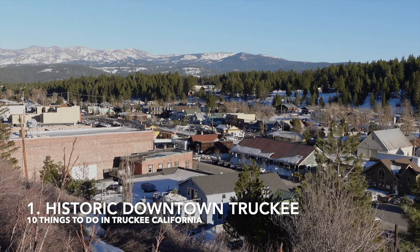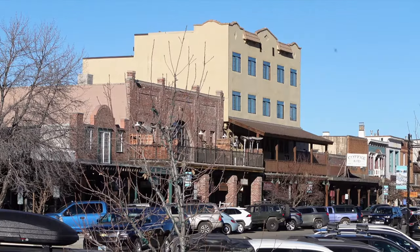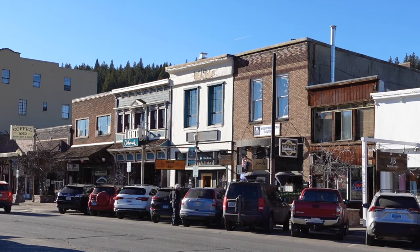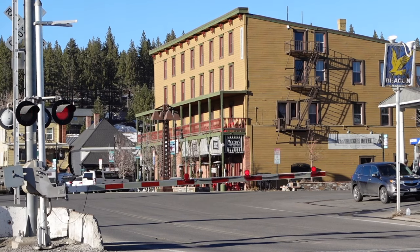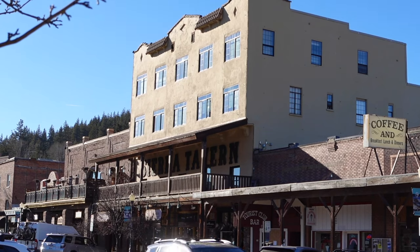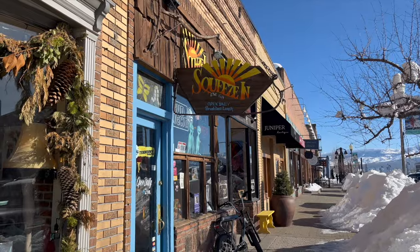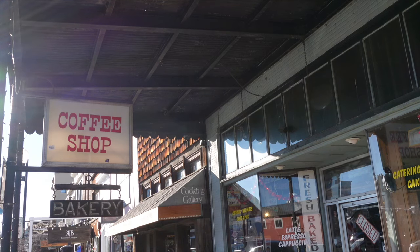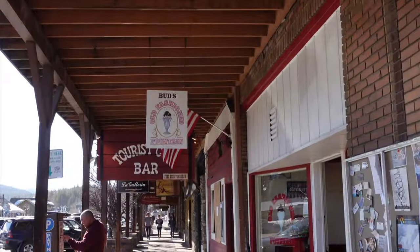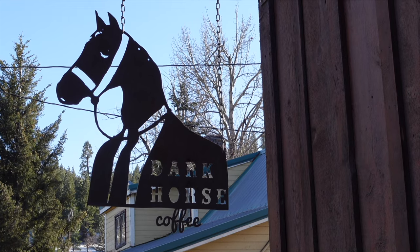Number one is Historic Downtown Truckee. Historic Downtown Truckee is a small and charming section of Truckee with a rustic, Old West feel to it. The main strip, which runs along Donner Pass Road, is lined with colorful and historic buildings, one-of-a-kind shops, and local restaurants, cafes, and bars. A few spots to check out are Tourist Club, a local dive bar, Old Town Tap, and Dark Horse Coffeehouse.